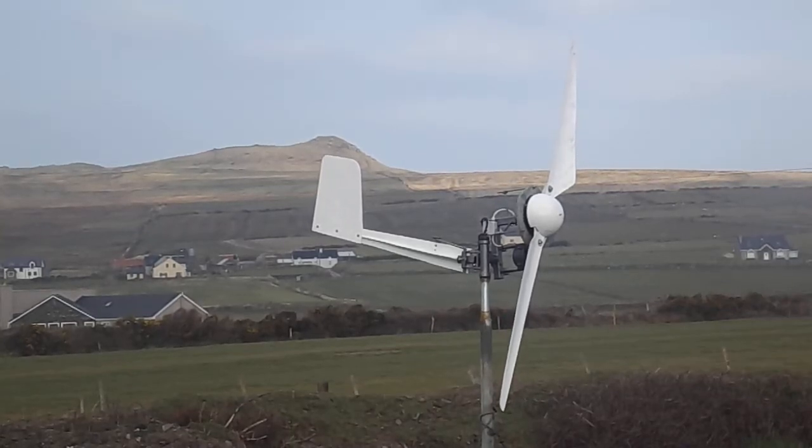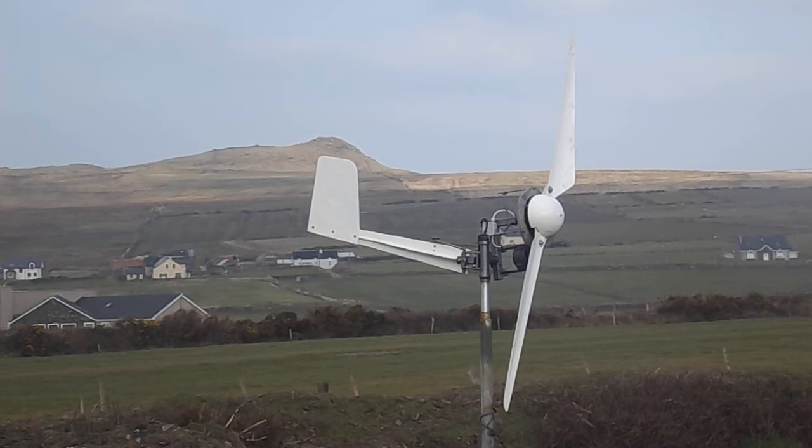Hi everyone, it's Ian here on the west coast of Ireland and we've finally got our multi-role wind turbine up and running.